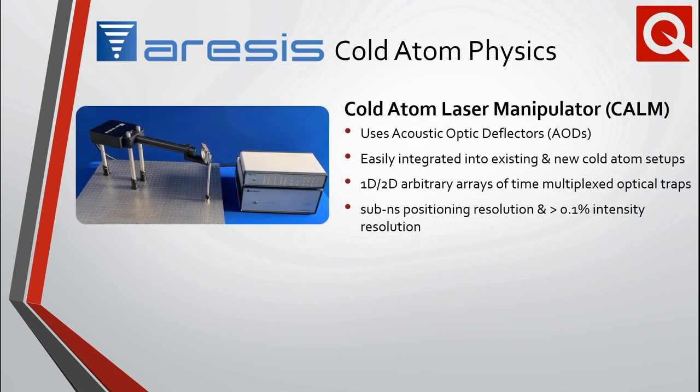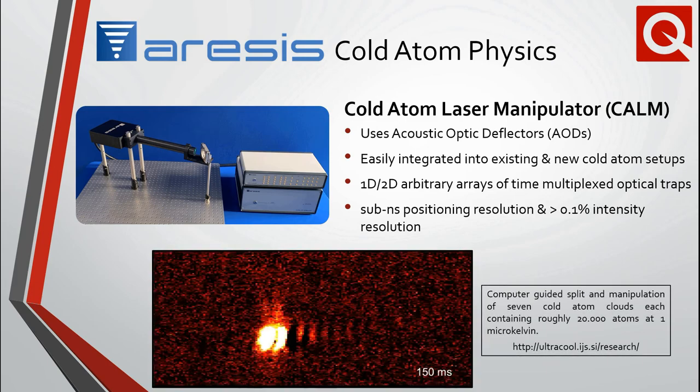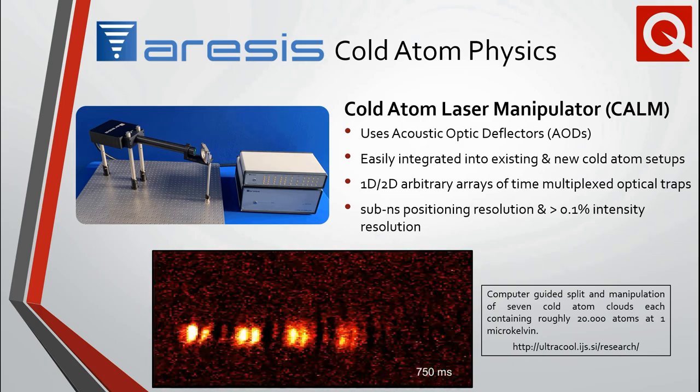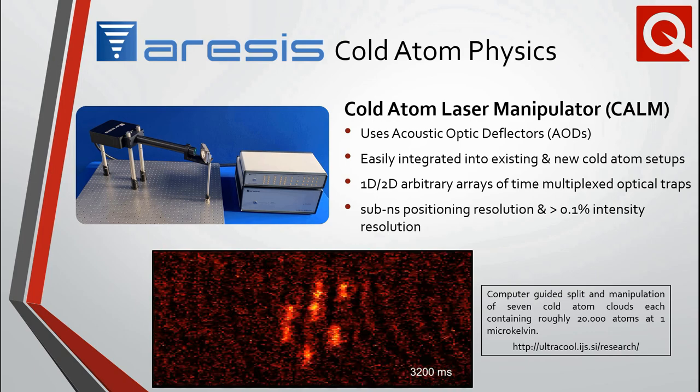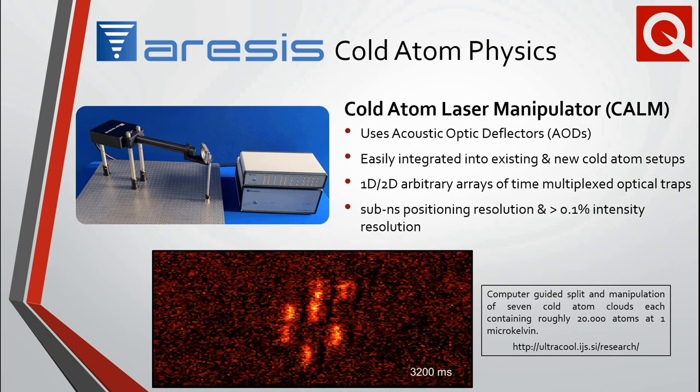This brand-new Aresis offering, the Cold Atom Laser Manipulator, is the first turnkey optical tweezers system intended for cold atom trapping and manipulation. Furthermore, it is easily integrated into existing and new cold atom setups. This video demonstrates the first Cold Atom Laser Manipulator system implemented in a laboratory, showing the computer-guided split and manipulation of seven cold atom clouds, each at one microkelvin.